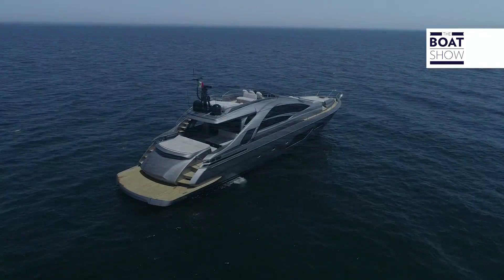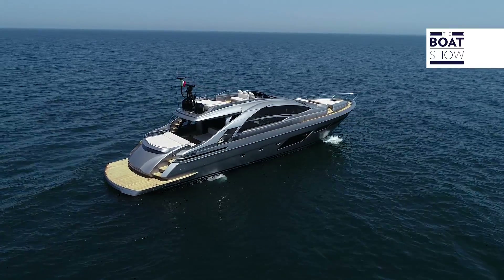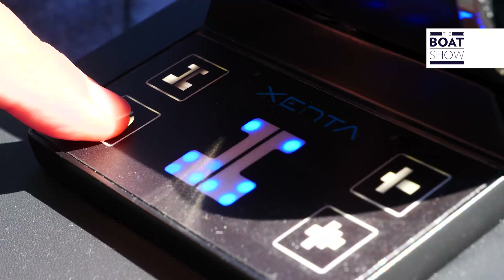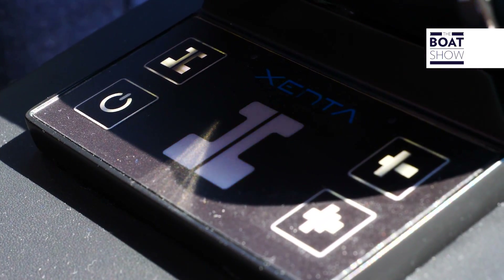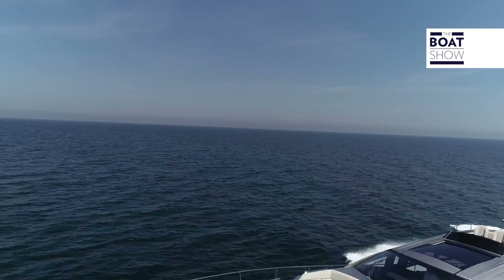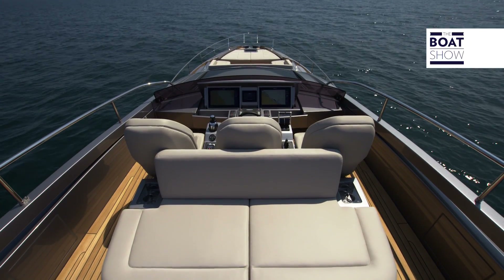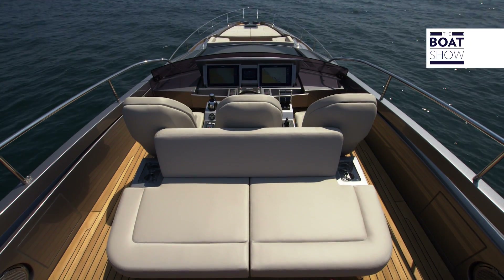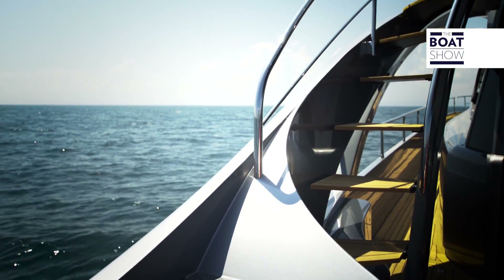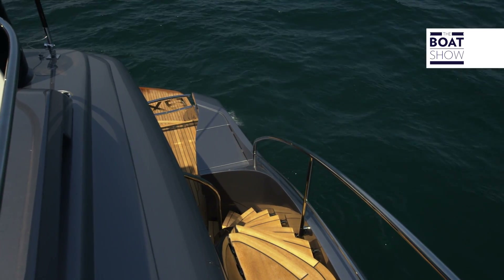Questo nuovo modello è ancora più Pershing. Sull'8X, con i materiali, con le forme, con queste linee più nette e con le tecnologie, hanno sottolineato ancora di più il carattere unico di questo brand. Possiamo definirlo Sport Fly perché ha il fly, ma nessuno può mettere in dubbio la sua linea sportiva. A proposito, guardate come si sale: lo comprerei solo per questa scala, l'ha disegnata una mente geniale.